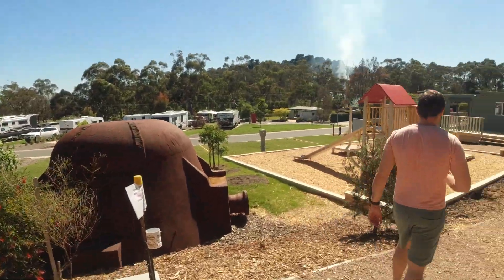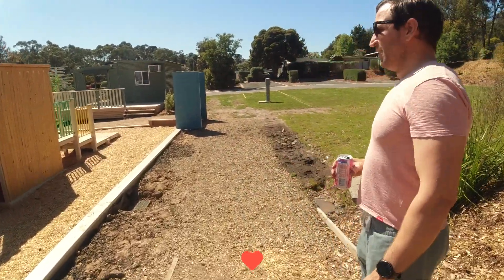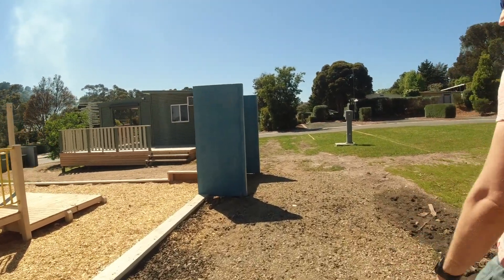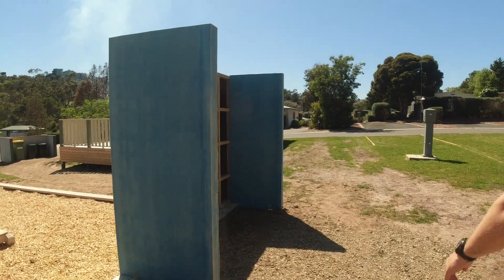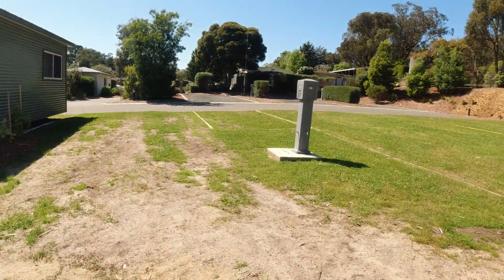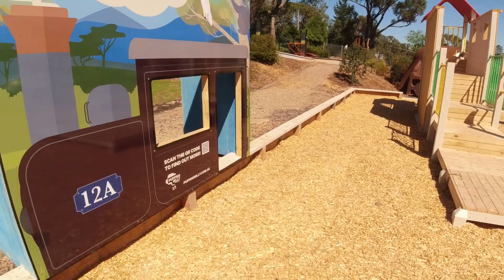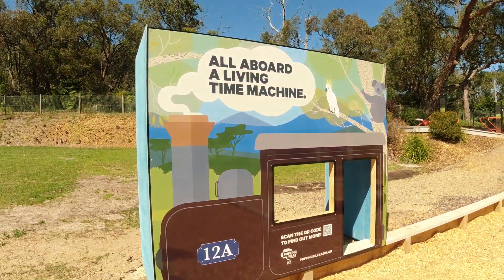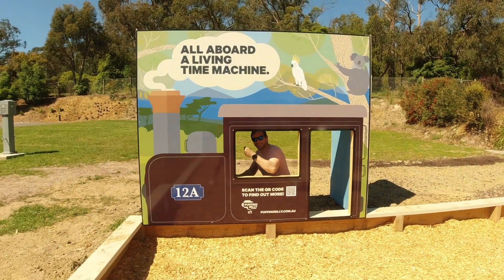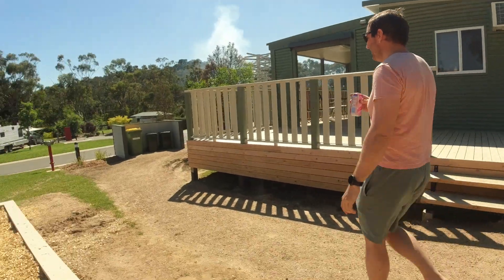That's the caravan that's still here at the moment - the others left this morning. I think this is supposed to be like a little frozen office, but there's no one in it. There's a fridge and a microwave inside. I think it's supposed to be Puffing Billy - it says Puffing Billy at the bottom. You can scan the QR code - toot toot!